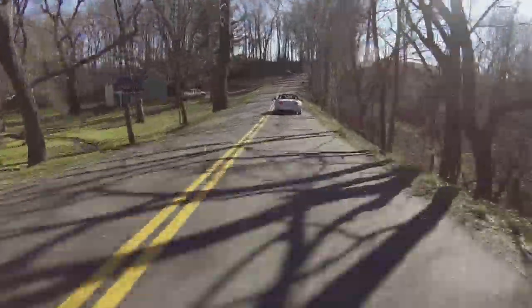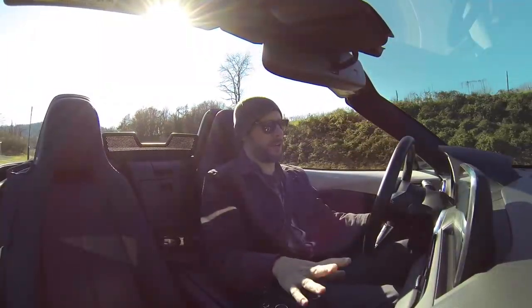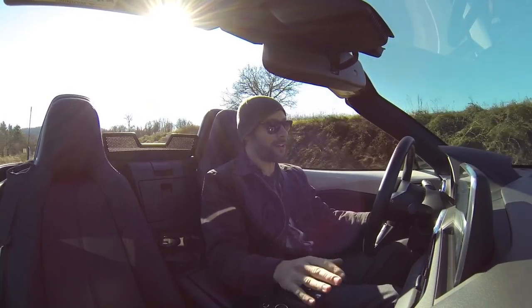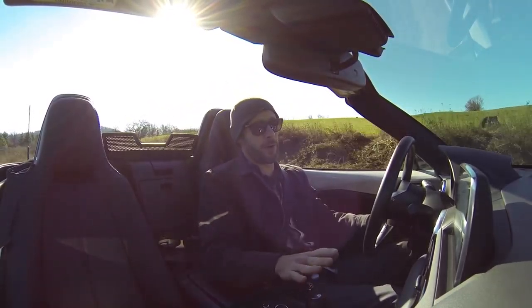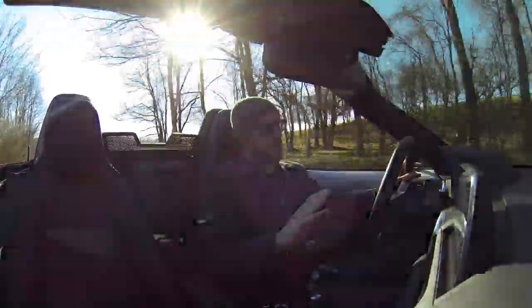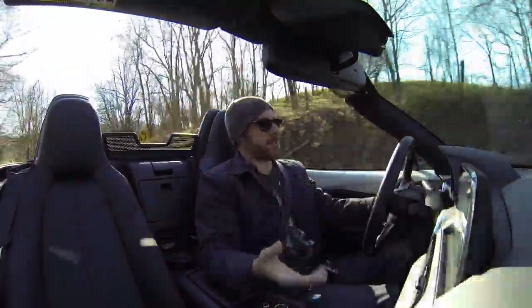This MX-5 has 155 horsepower, and to some you might think that's not very much. But to be honest, the car is super light — we're talking around 2,400 to 2,500 pounds — so the so-called lack of horsepower doesn't really matter that much. It's not that big of a deal.